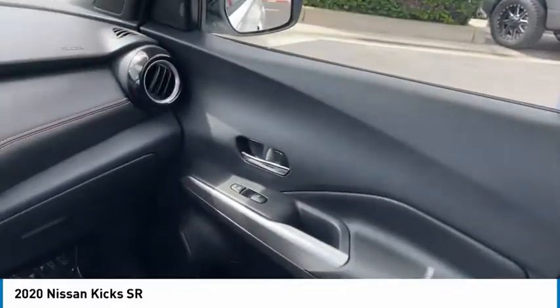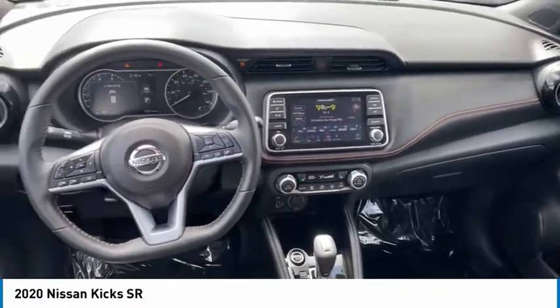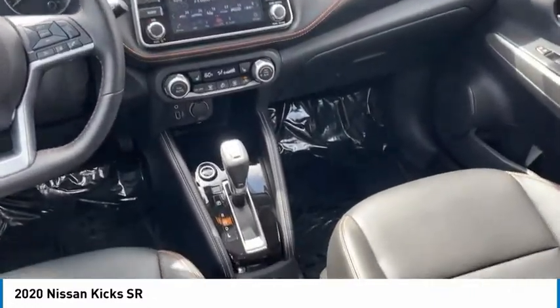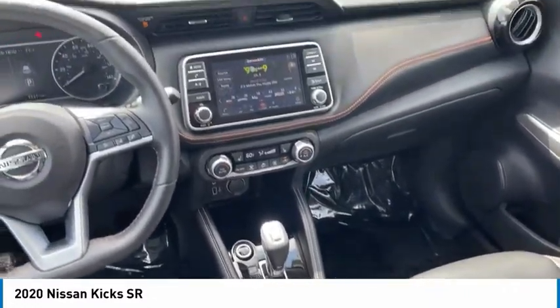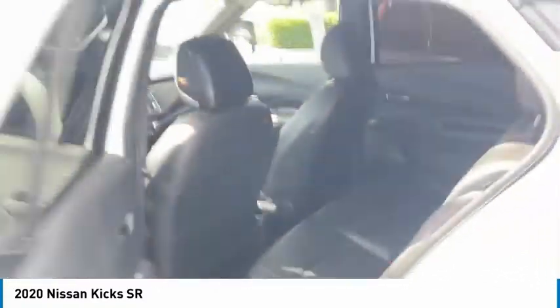Aluminum wheels, heated side mirrors, traction control, daytime running lights, remote keyless entry, fog lights, remote trunk release, FWD, headlights auto off, mirror memory. Wouldn't you look great in this vehicle? Stop in today and see for yourself.